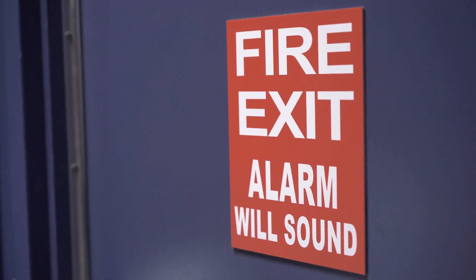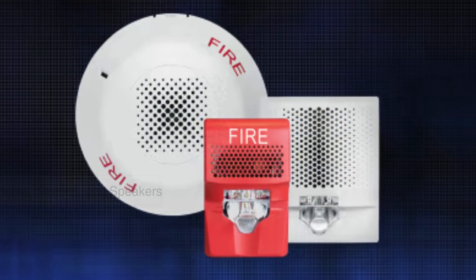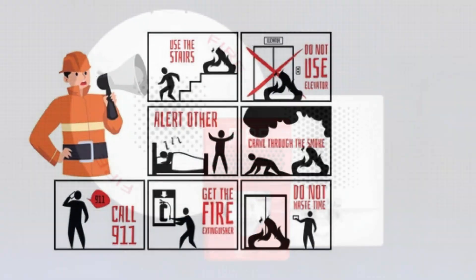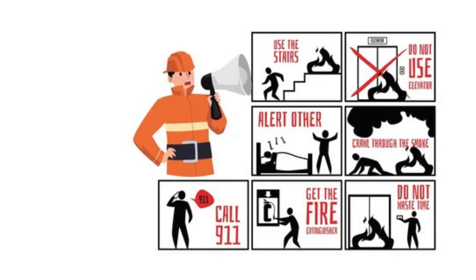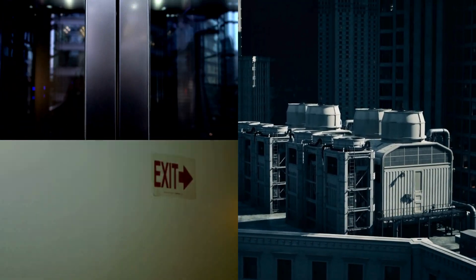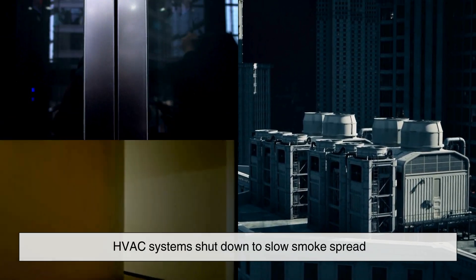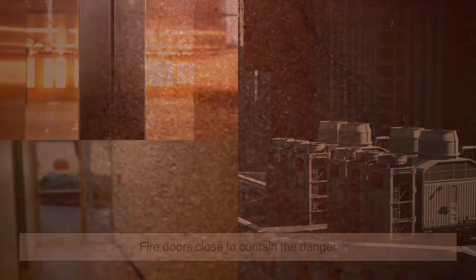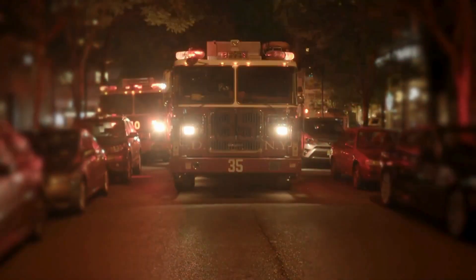Once a threat is detected, the system moves into swift, coordinated action. Notification devices — horns, strobes, and speakers — fill the space with sound and light. In larger buildings, voice alarms may issue clear evacuation instructions. Behind the scenes, control modules activate safety protocols: elevators return to safe floors, HVAC systems shut down to slow smoke spread, and fire doors close to contain the danger. Often, the control panel also alerts a remote monitoring center or the local fire department, summoning help before anyone picks up a phone.